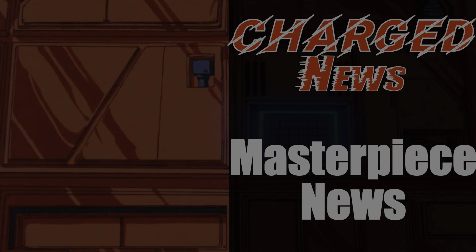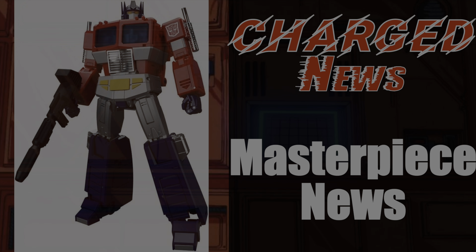That is it for this episode. Later this week I will do the TFCon updates. What are you excited for this episode — the Lupus reissue that's finally out, or the upcoming MP44 Toy Deco Optimus Prime? Let me know in the comment section down below. If you enjoyed this video, please hit that like and share button and also subscribe and hit the bell icon for more future videos.